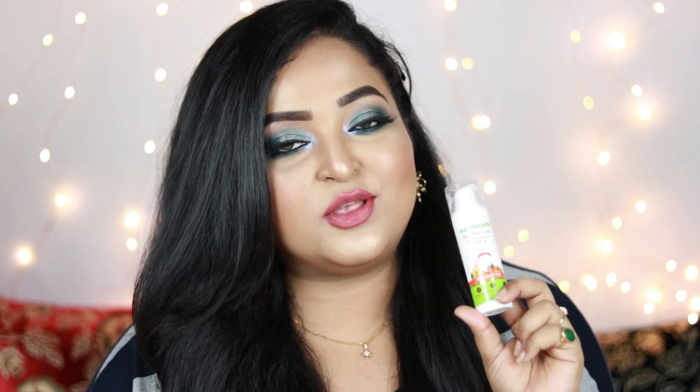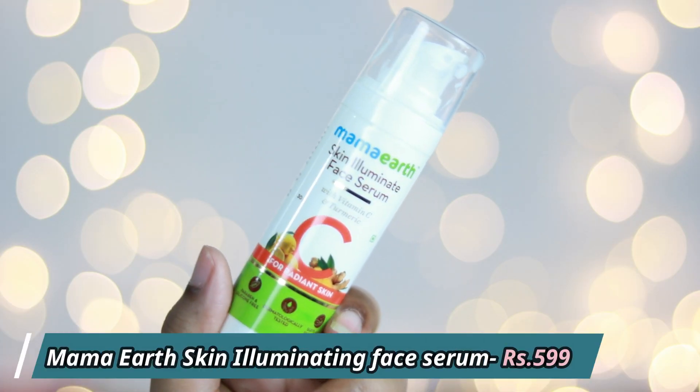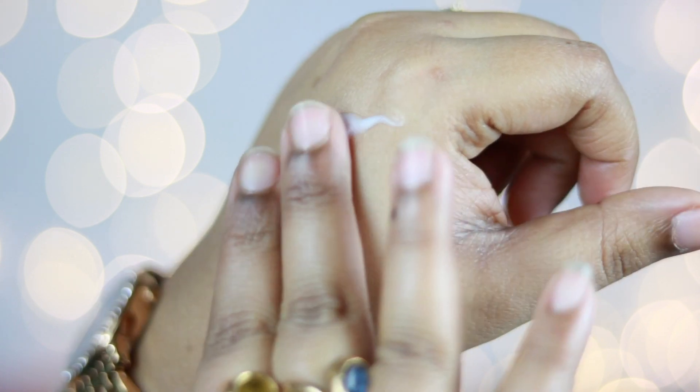The first skincare product, which is turning out to be my absolute favorite, is the Mama Earth Skin Illuminating Face Serum enriched with Vitamin C and turmeric. This is a serum with a very nice gel-like texture. It's really affordable — rupees 599 for 30ml — making it one of the most affordable Vitamin C serums available in the market. It gets easily absorbed into the skin and doesn't make your skin look oily. It's suitable for all skin types and doesn't cause any tingling sensation.